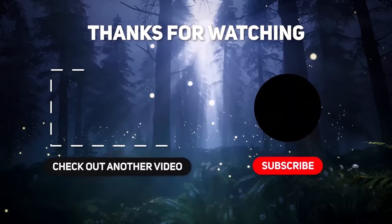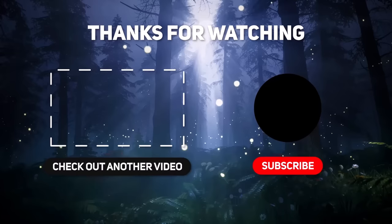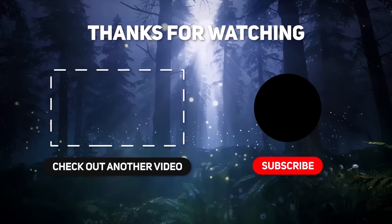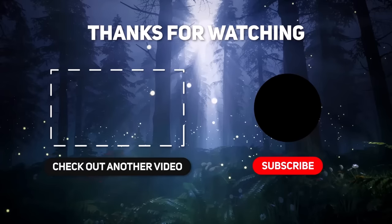That's all for this video. Subscribe for more awesome cartoon videos, give a thumbs up, and comment below to let me know what you think. Thanks for watching, and I'll see you guys next time.